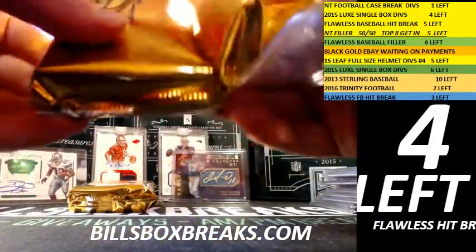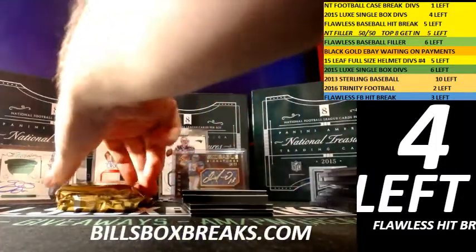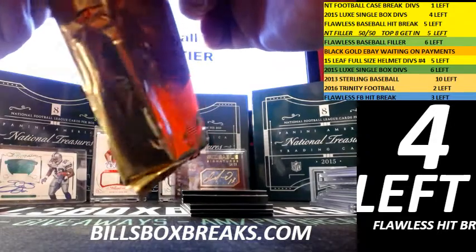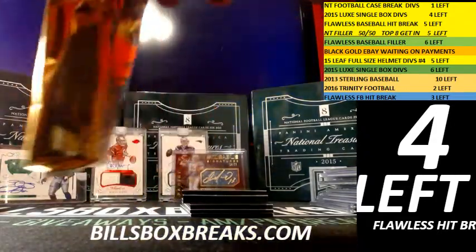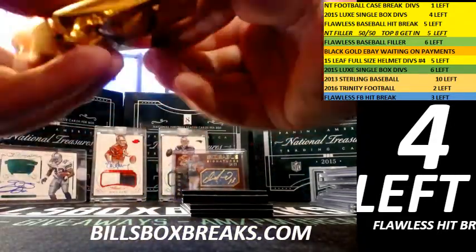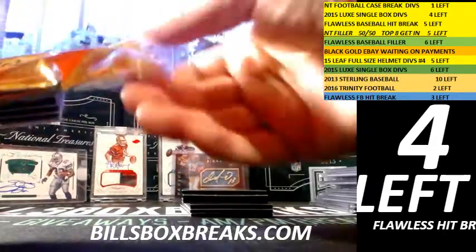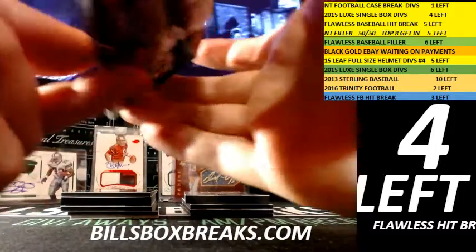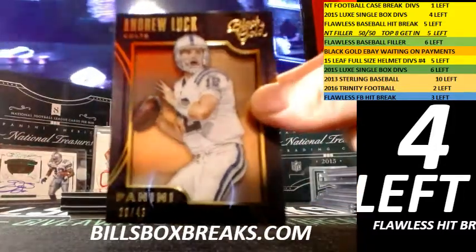Box number four coming at you. Good luck in this last box. After this we got some Luxe, some Flawless, a single-box 2011 Platinum Baseball for five bucks — an assortment of goodies to do. Let's break this next one. First, shadow boxes: out of 49, Andrew Luck for the Colts.